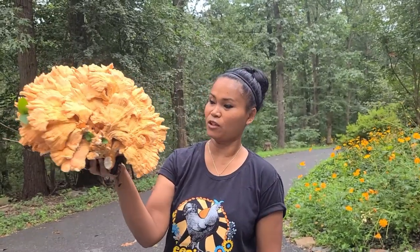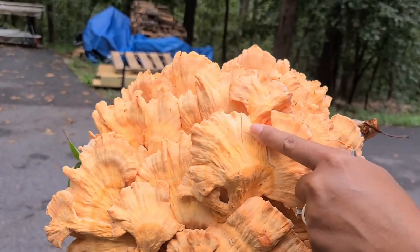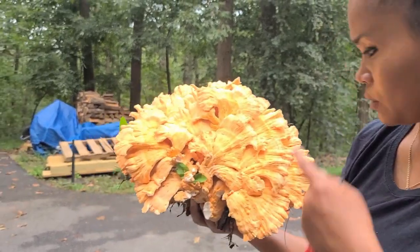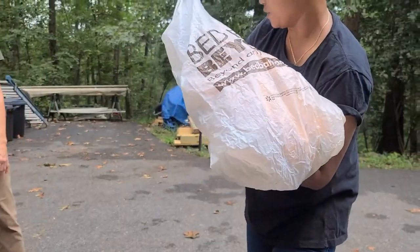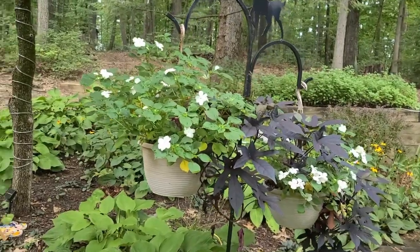This is called Chicken of the Woods. I'm just grateful that we found a big one. Look at that — layers after layers. Fire ants. We're going to go home and we're going to put it in salted ice water.